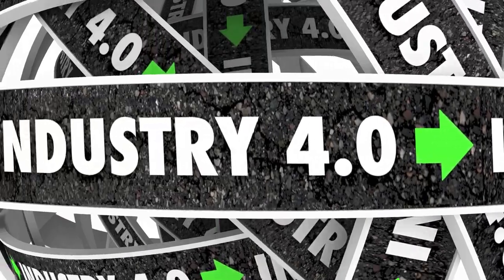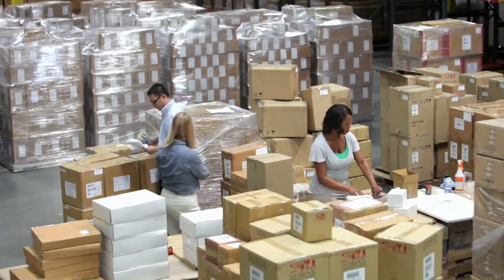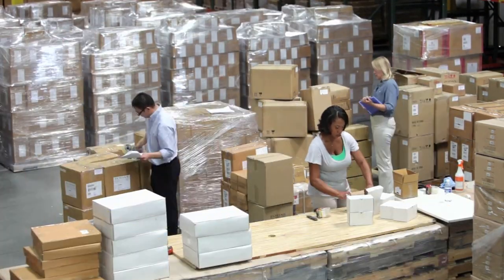McDonald's has implemented a decentralized production system with regional distribution centers and local production facilities. This enables the company to respond more quickly to changes in demand and reduces the risk of disruptions in the supply chain.